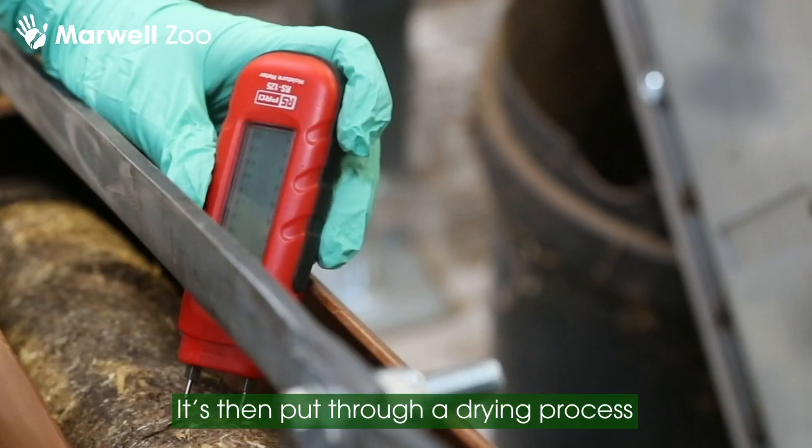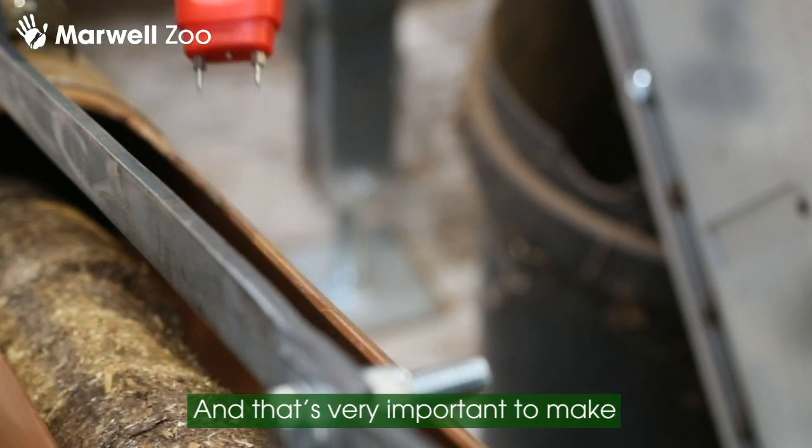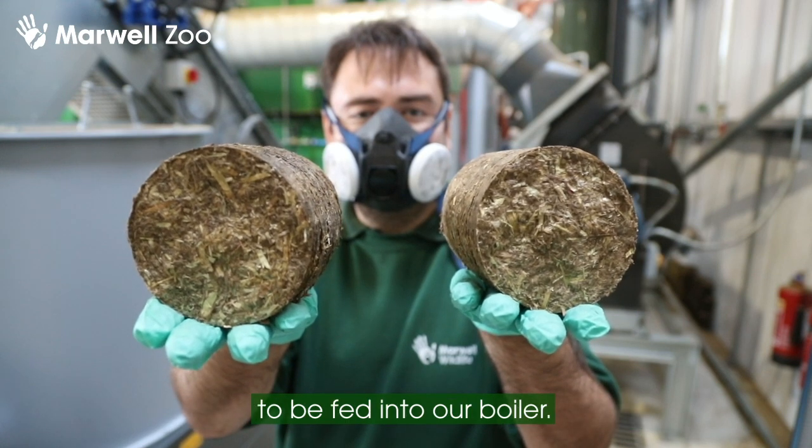The material is then put through a drying process that reduces the moisture content down to around 10–15%, and that's very important to make sure our briquettes hold together to be fed into our boiler.